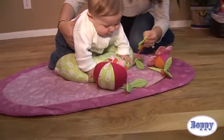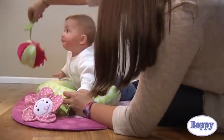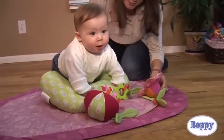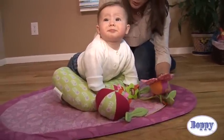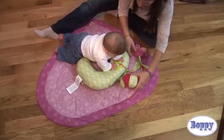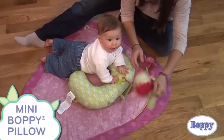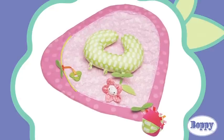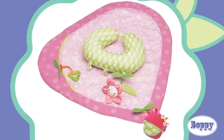Comfort is also important for both mom and baby. The generously oversized pad provides plenty of room to stretch, scoot, and roll. Doctors recommend supervised tummy time daily, so make doctor's orders comfy and colorful with the support of the mini Boppy pillow that's included. The Boppy Tummy Play Pad is easy to assemble and compact to store.